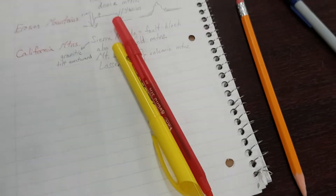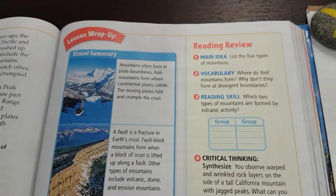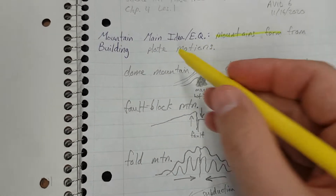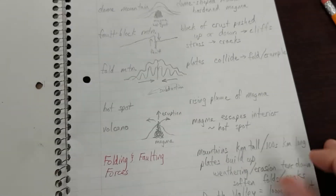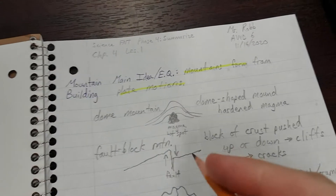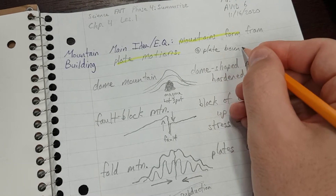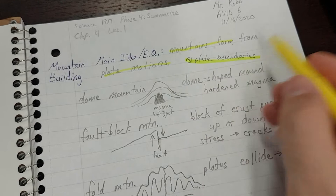Now let's do phase two: highlighting and annotating to find key details that support the main idea. First, use the visual summary. 'Mountains often form at plate boundaries.' We actually didn't say that explicitly anywhere — we kind of assumed we knew that. So let's write that up next to the main idea: 'At plate boundaries.'